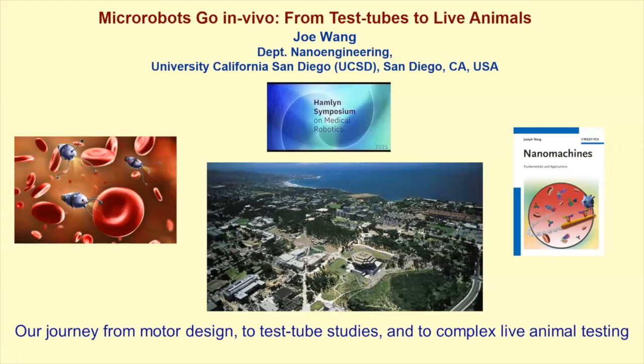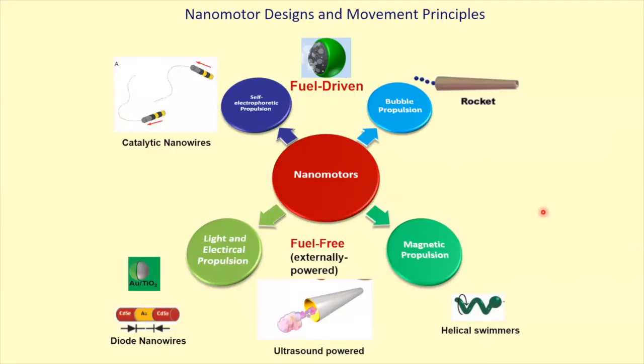It's good to be back in London. I've been coming to this symposia in person for many years, over a decade, and hopefully we come back next year for the 22nd session. I'm coming from San Diego in beautiful California, and we'll talk about our journey moving from the bench, from the test tube, all the way to complex live animal studies of micro-robots. This is my 2013 book on nanomachines — I've been in this business for almost two decades.